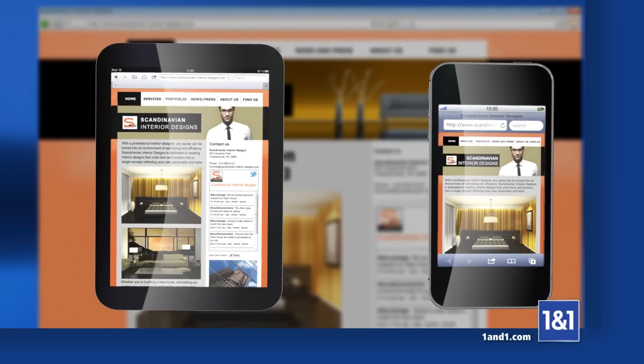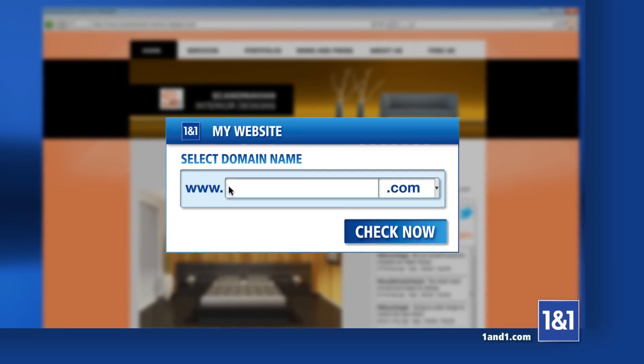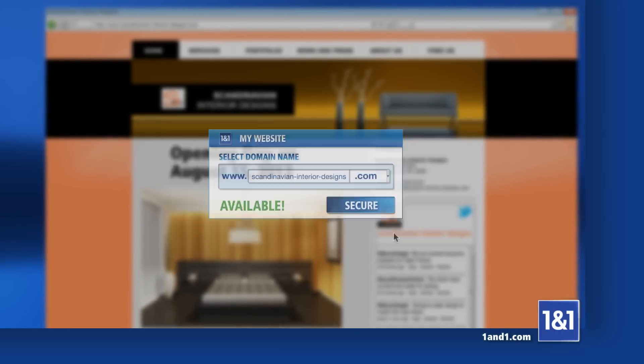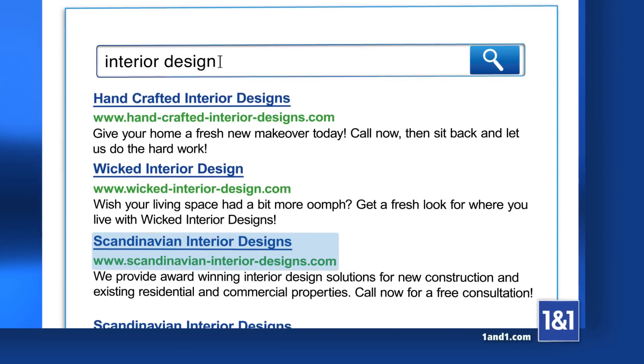Your website can also be optimized for smartphones and tablets. You'll even get a free domain. With search engine optimization tools, customers can find you everywhere.